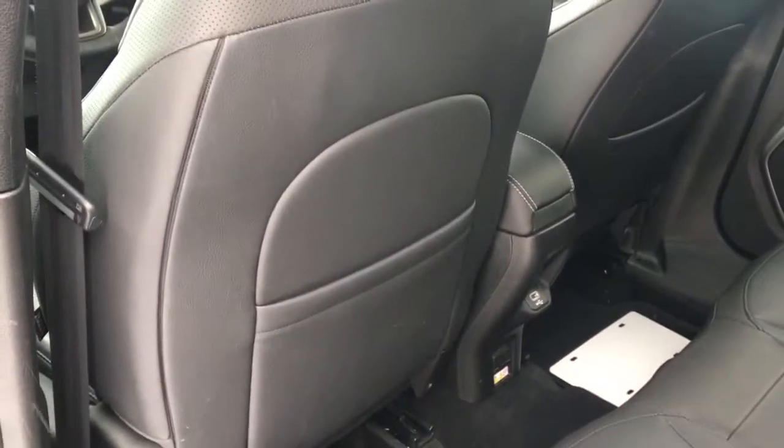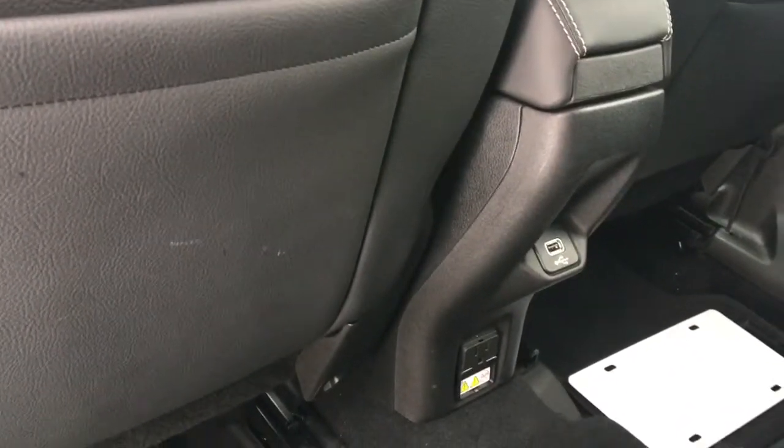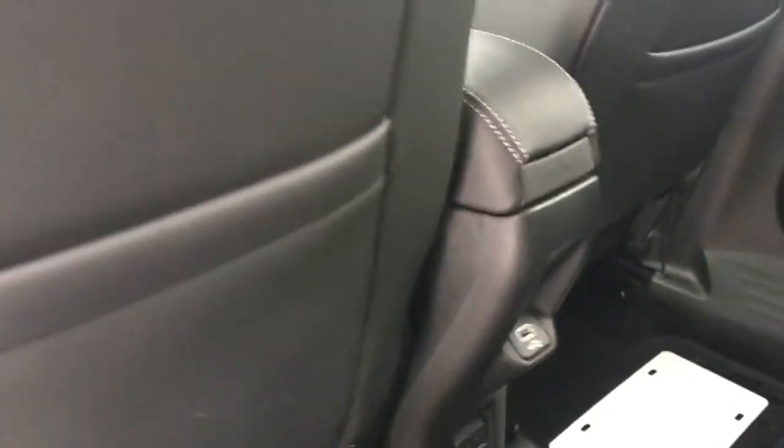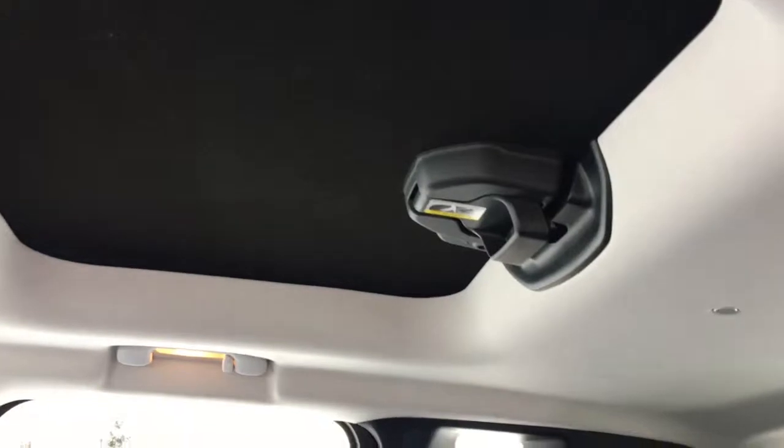Taking a look at your second row of seating, you have tons of space for any passengers. You have map pockets located behind your front seats, a 115-volt plug-in as well as another USB plug-in, and then a second removable sunroof back here as well.